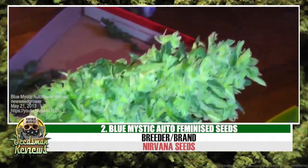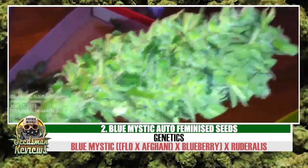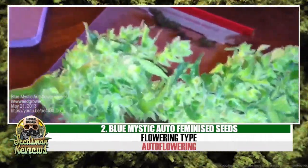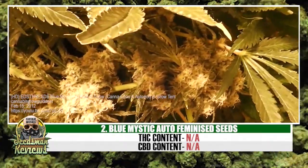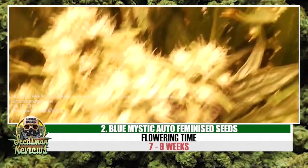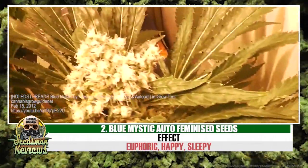Number 2: Blue Mystic Auto by Nirvana Seeds. Check the description for more info.